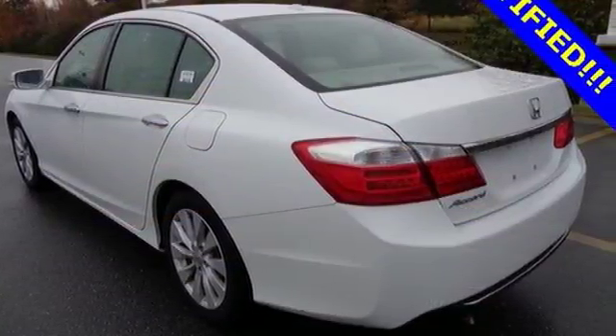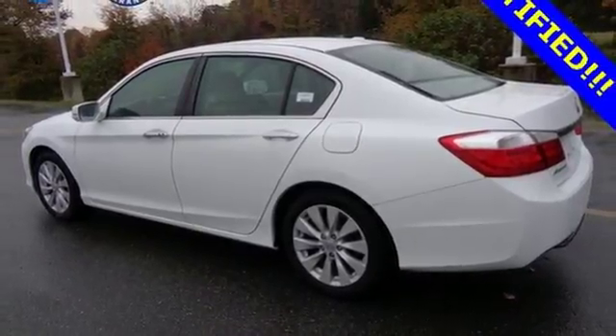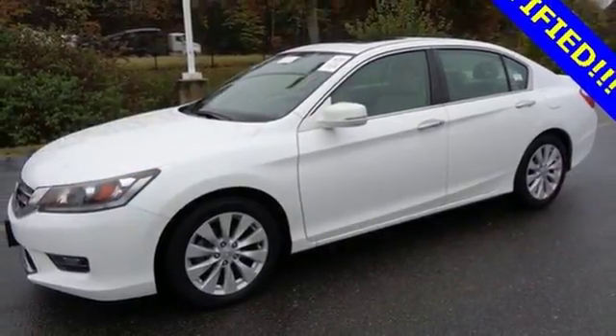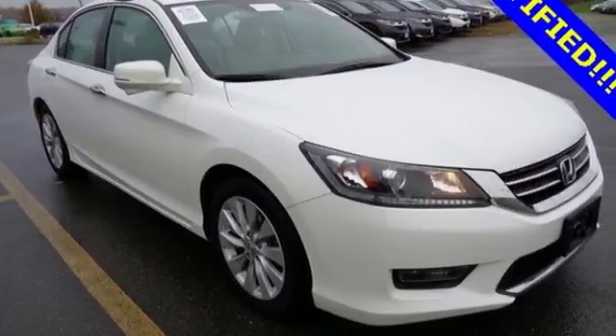It also has a rear view camera, dual zone climate control, and intelligent multi-information display with an 8-inch high resolution screen. Quality, reliability, and comfort are just a few things that have set the Accord apart for so many years. Test drive this one today.